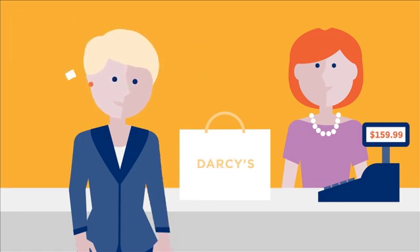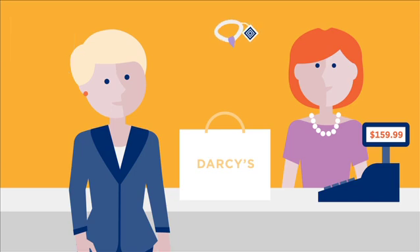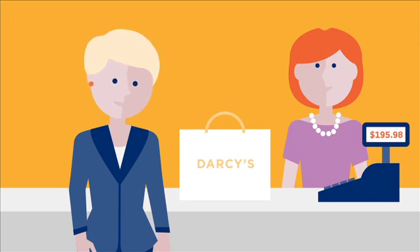With richer product information easily available, businesses are able to increase size of basket and support web rooming.